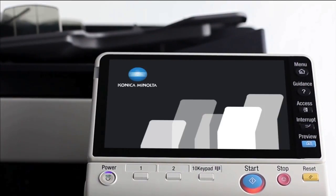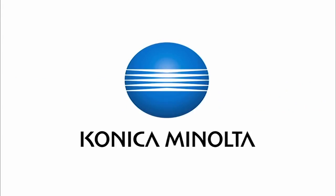Konica Minolta BizHub, making my life easier. Giving shape to ideas, Konica Minolta.